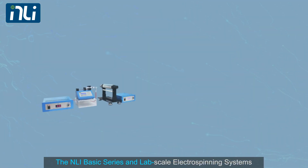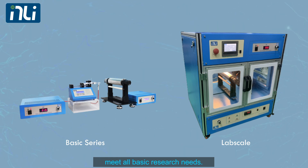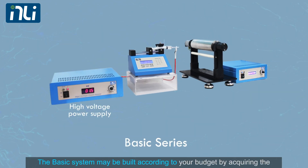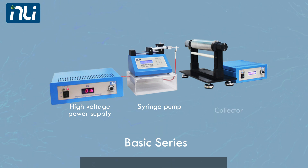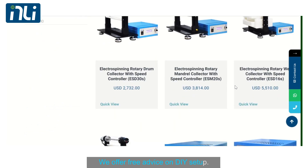The NLI Basic Series and Lab Scale electrospinning systems meet all basic research needs. The basic system may be built according to your budget by acquiring the different components and accessories. We offer free advice on DIY setup.